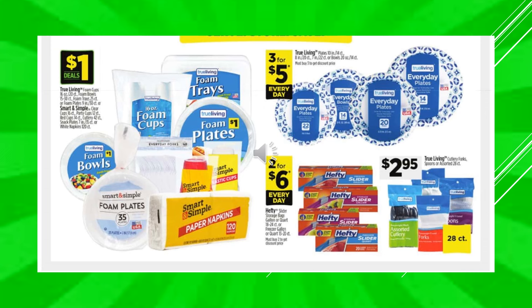Don't forget that Dollar General has tons of items that are $1 every day — including cleansers, foam bowls, foam cups, foam trays, foam plates, Smart and Simple Red Cups, and Smart and Simple Paper Napkins. You also want to check your food aisles because the $1 everyday food items are kind of mixed in with the regular food. True Living Paper Plates, 3 for $5 every day. And then the Hefty Slider Bags — freezer or regular — 2 for $6 every day. And then True Living Cutlery Forks or Spoons Assorted, 28-count in the peg bags, those are $2.95.